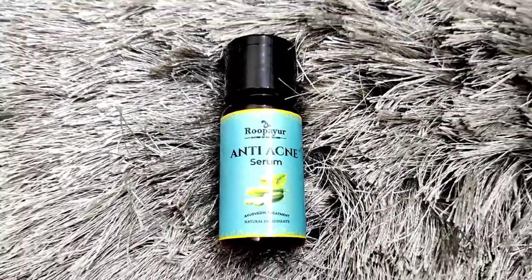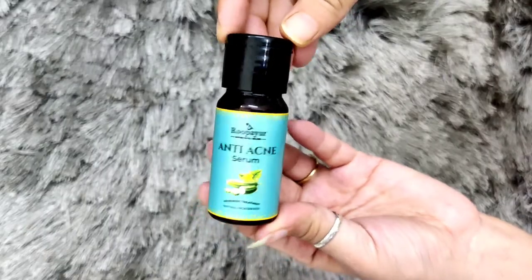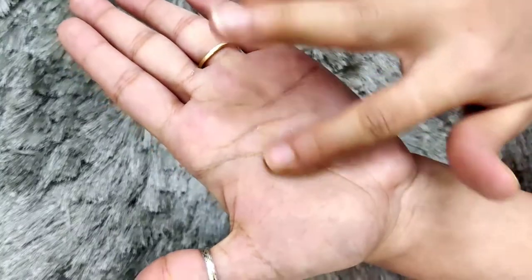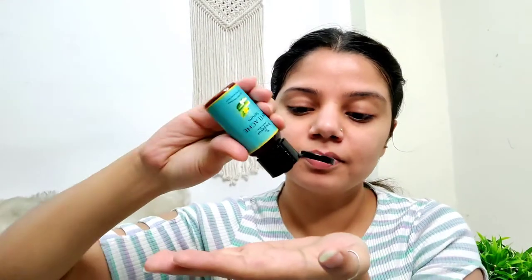Next is the Rupayur anti-acne serum. I love this serum — it has worked very well on open pores, improved my skin texture, and gives a very healthy and plump feel. It is a yellowish, gel consistency with a little runny texture but slightly sticky on application. Top it up with moisturizer and you won't feel any greasiness. The ingredients include cucumber, manjishtha, pomegranate, aloe vera, and glycerin. The price is 990 rupees, which is a little expensive but worth the money.